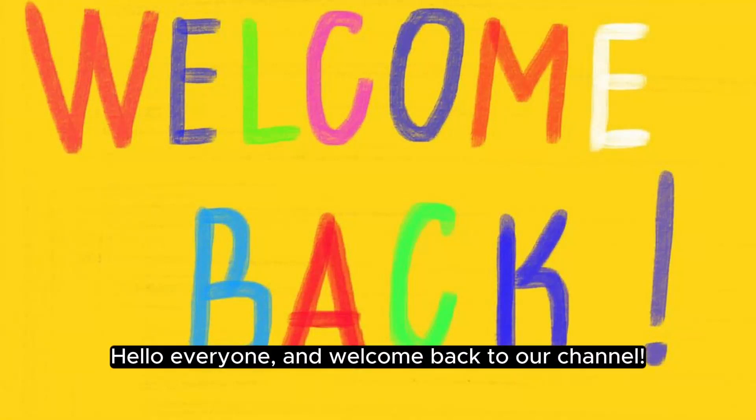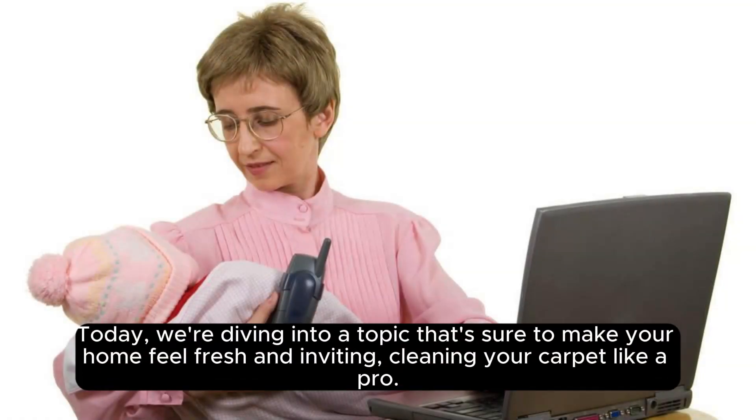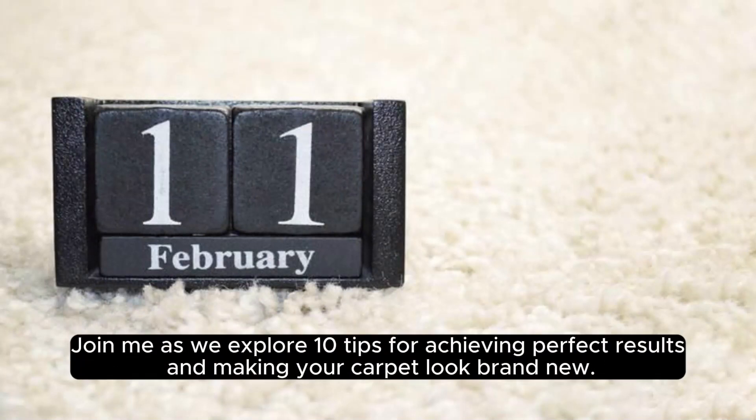Hello everyone, and welcome back to our channel. Today, we're diving into a topic that's sure to make your home feel fresh and inviting: cleaning your carpet like a pro. Join me as we explore 10 tips for achieving perfect results and making your carpet look brand new.